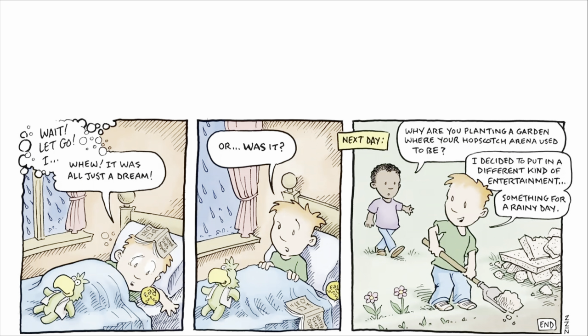Or was it? Next day. Why are you planting a garden where your hopscotch arena used to be? I decided to put in a different kind of entertainment — something for a rainy day.